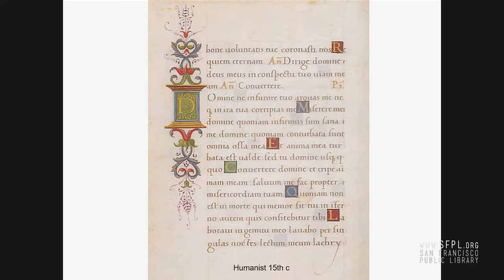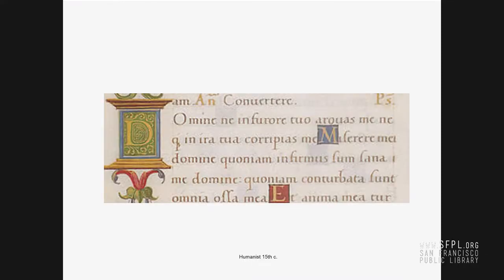This is a humanist hand from the 15th century that you might think looks a lot like Times Roman. But this is a hand-done document that was done five, six hundred years ago. And here's a detail of that. That structure and clean line still attracts me. I'm still terribly obsessed with trying to create a good, solid, humanist hand.